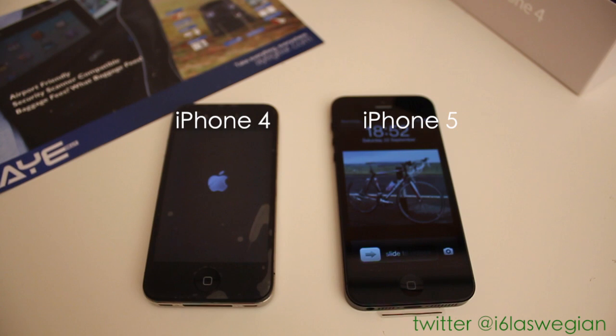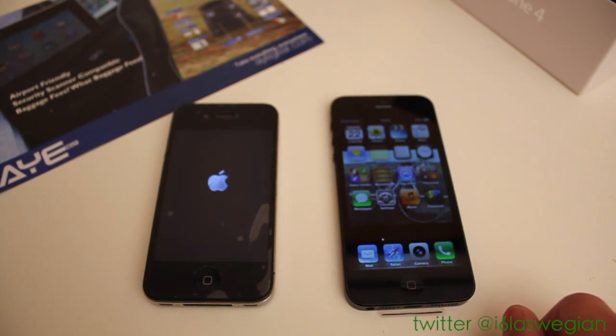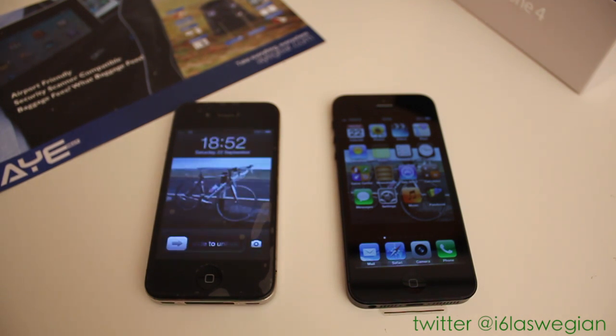We all know the iPhone 5 with the A6 processor and 1GB of RAM is the clear winner here. Some time today will do, sir — make me a coffee while we wait for the iPhone 4 to load up. That is really pathetic. And here we go.